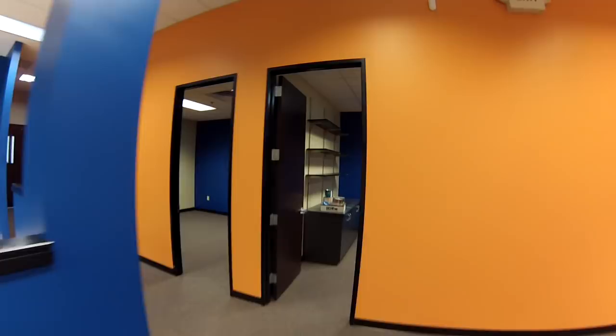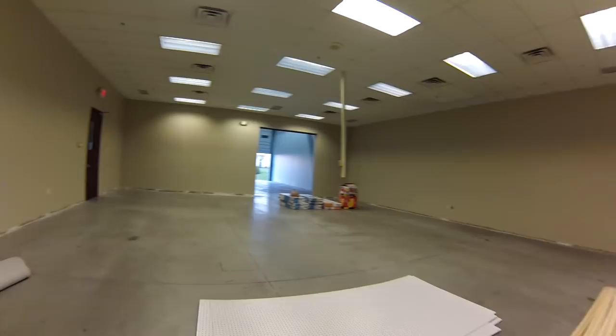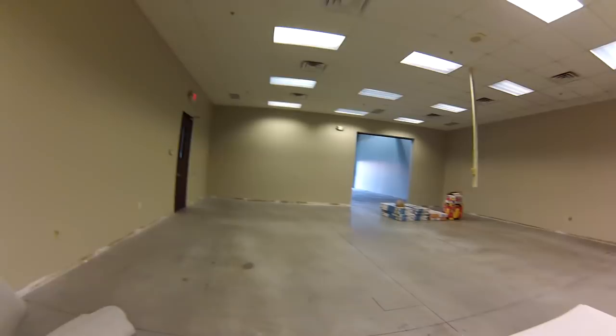Sorry if the camera's shaky here — I'm just holding a GoPro. There's a future room for offices and possibly a receptionist at some point, and another office as well. This is where we're going to be doing most of our order packing. Majority of our items are going to be in here. We're actually adding a second shipping station, so we'll have two parallel shipping stations so we can keep up with everything.